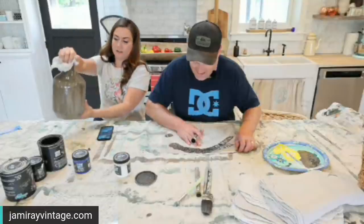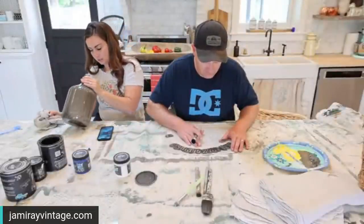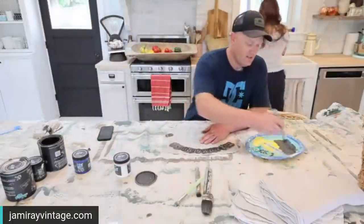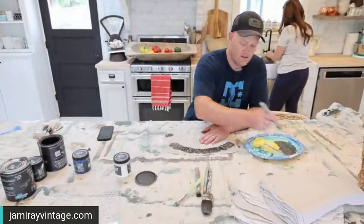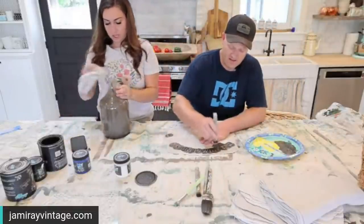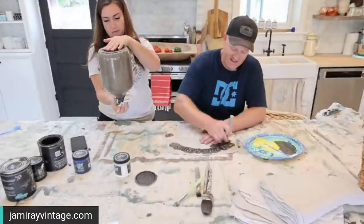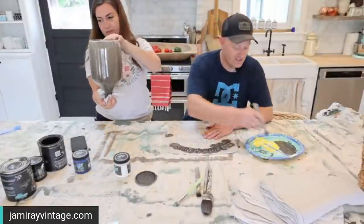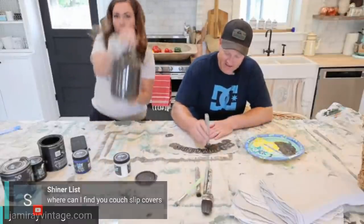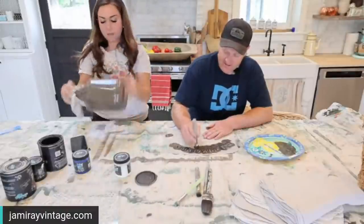I'm going to add more water — maybe if I get serious with the sprayer it'll loosen that paint up in the bottom and show that paint who the boss is. I like tinting the inside of stuff instead of the outside because then it doesn't flake off.